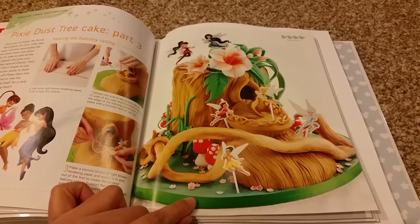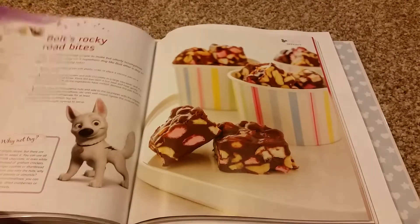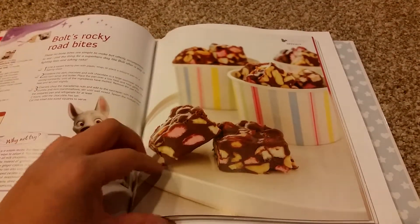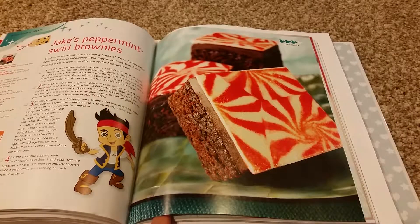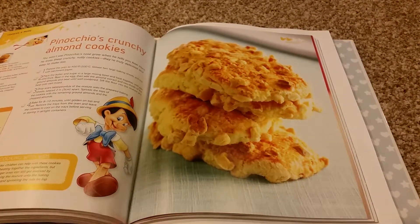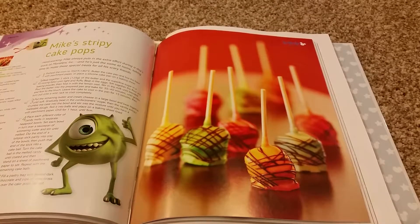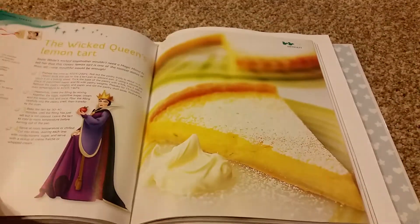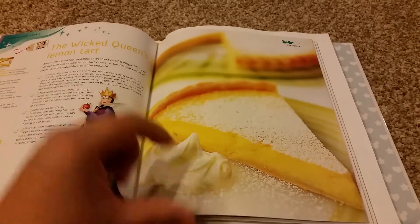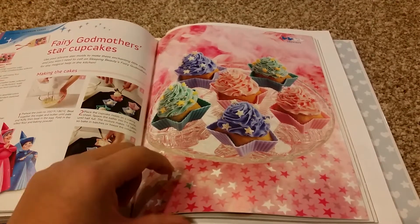Issue 24 table of content: Pixie Dust Tree Cake Part 3, Walt's Rocky Road Bites, Jake's Peppermint Swirl Brownies, Pinocchio's Crunchy Almond Cookies, Mike's Stripey Cake Pop, The Wicked Queen's Lemon Tart, and Fairy Godmother Star Cupcakes.